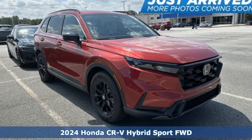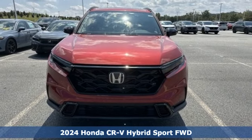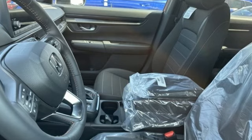Here's a new 2024 Honda CR-V Hybrid. Honda has a world-renowned reputation for reliability. You'll look forward to every drive with features like these.